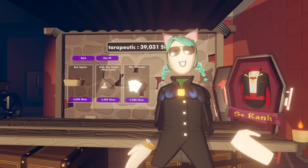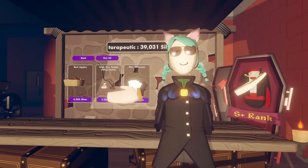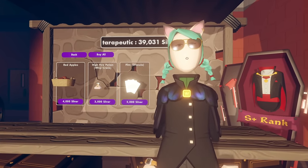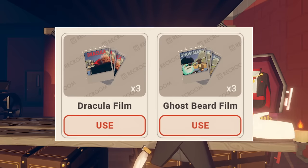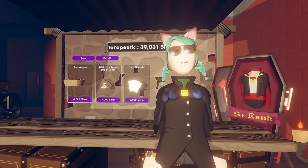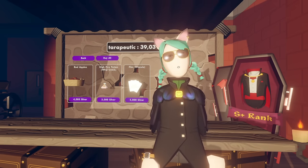Number 18. Speaking of consumables, when it comes to film, there's Black and White, Sepia, and Dawn, but most players don't know about the other two types of film that can only be obtained through the gift shops of certain Rec Room quests. There's Ghostbeard Film, which you can purchase with your gold winnings in Isle, and there's also the even more rare Dracula film, which comes from the Crescendo storefront. When you take a photo with these, the bosses will be present in the picture. Pretty cool!